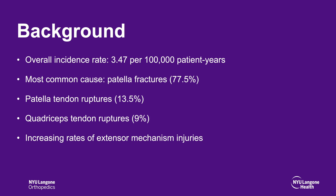The overall incidence rate of extensor mechanism injury is about 3.47 per 100,000 patient years. The most common cause is patella fractures, followed by patella tendon ruptures and quadricep tendon ruptures. There has been an increasing rate of extensor mechanism injuries, likely due to the aging population and increased activity in this patient population.